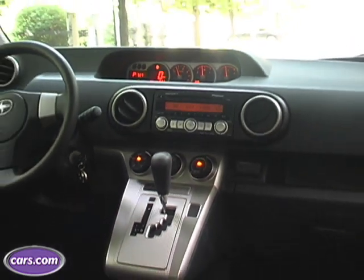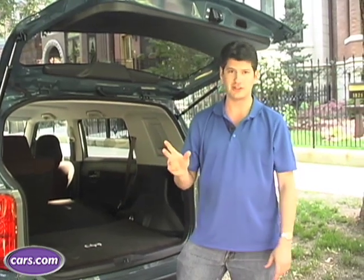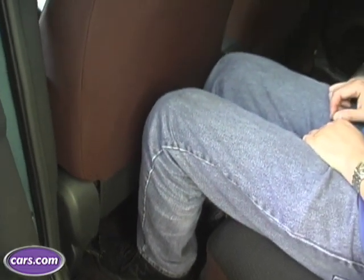Scion has very few factory options. The automatic transmission is one of them. Aside from that, just about everything can be bought à la carte. If you want one thing or another thing, you choose it — you don't have to get a package full of things you might or might not want. As you can see, I have plenty of legroom here. I'm about six feet tall and the seat's pretty much all the way back in front of me.